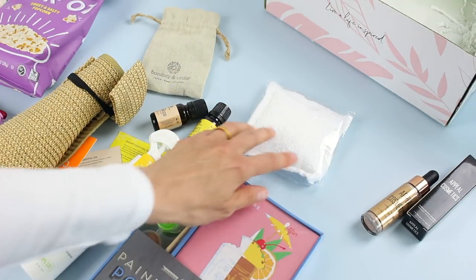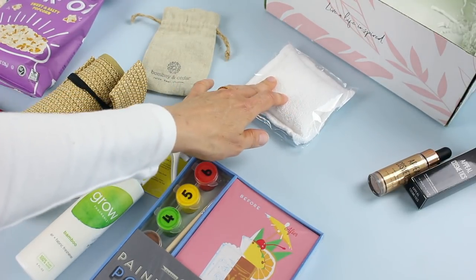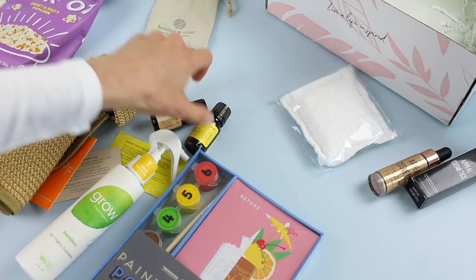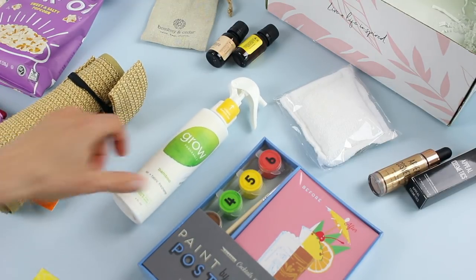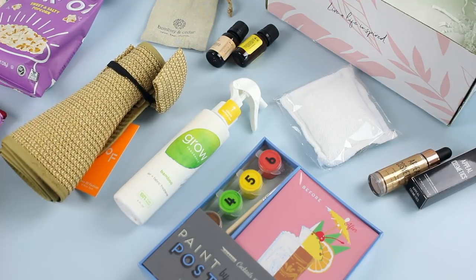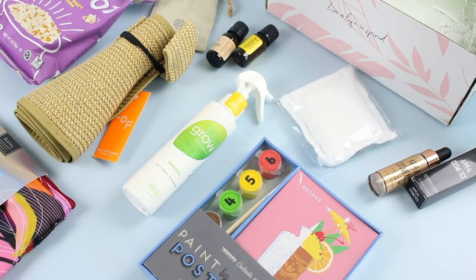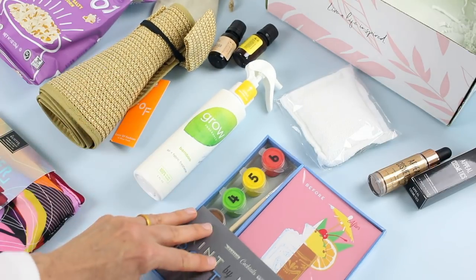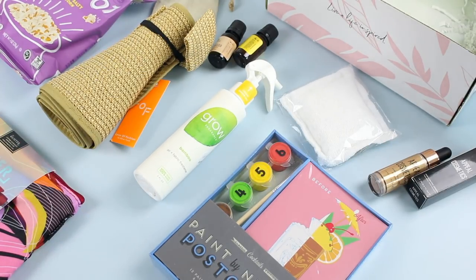Okay, let's do a quick recap. We've got our highlighting drops, our exfoliating pouch, our essential oils, our paint by number postcards, our air and fabric spray, our packable straw hat, our travel straightener, and our popcorn. The premium box value is $178 to $180, and the mini box value is $94 to $96. So either way you're going to get great value. I always find something new and I'm really excited — I think the paint by number postcards might be my favorite item this month, and of course the essential oils.